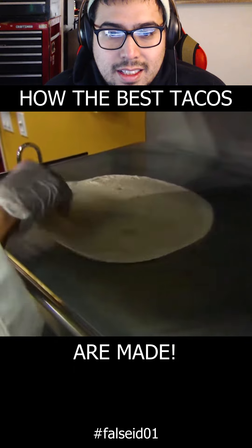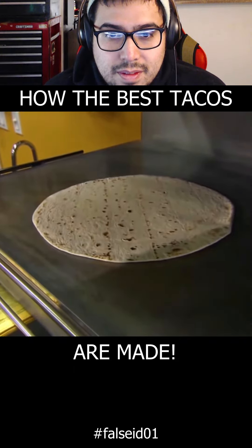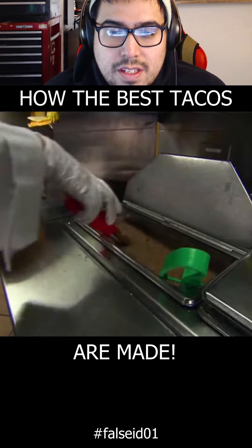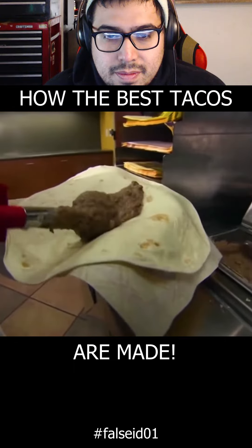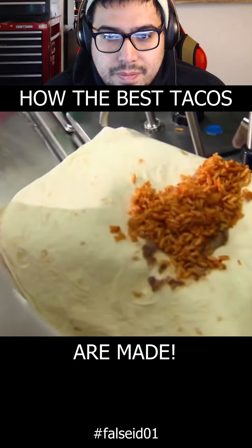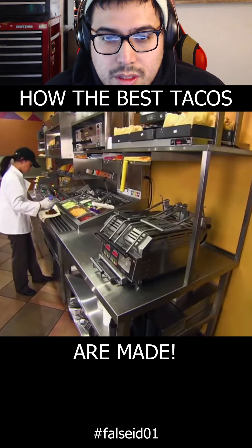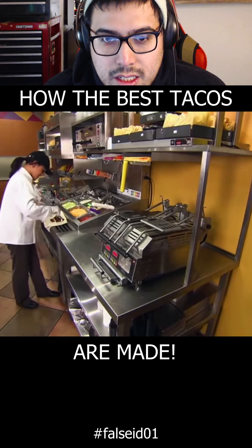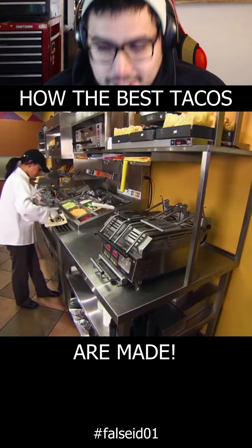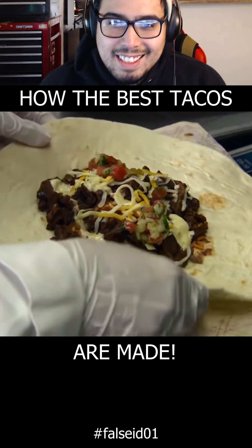We start off with a 12-inch flour tortilla. We grill it for five seconds on each side. Then we add our chunky beans, our seasoned rice, two portions of our carne asada steak, our creamy pepper jack sauce, three cheese blend, and our freshly prepared fiesta salsa. Now it's time to wrap things up.